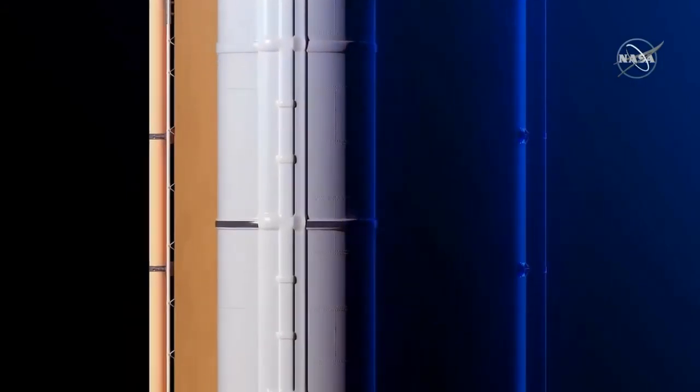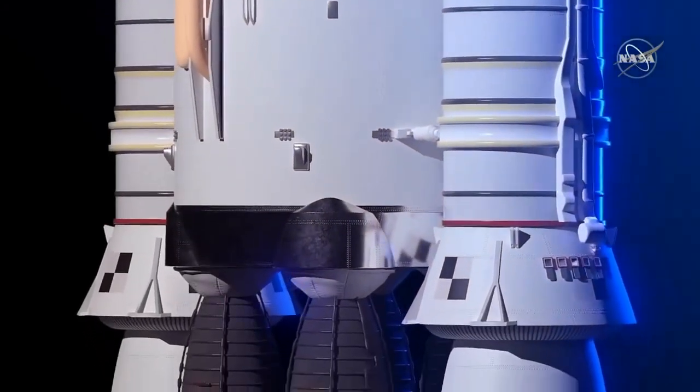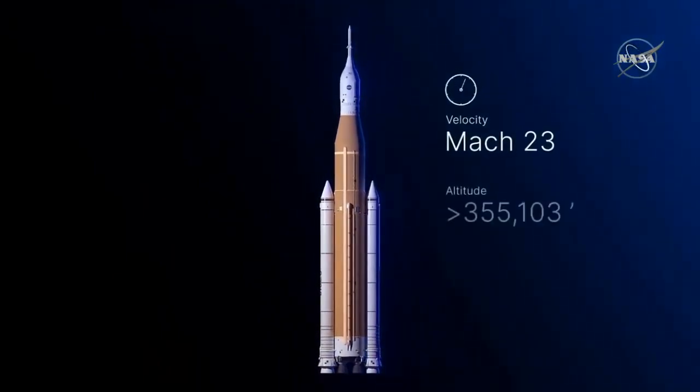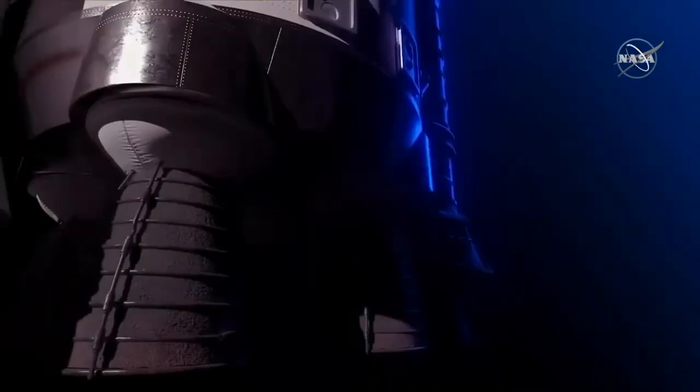Powered by two solid rocket boosters and four RS-25 engines, this rocket provides unprecedented power and capability. Designed to reach 23 times the speed of sound and an altitude of more than 100 miles in just over eight minutes.